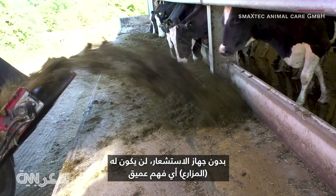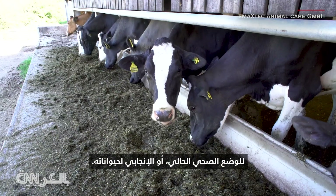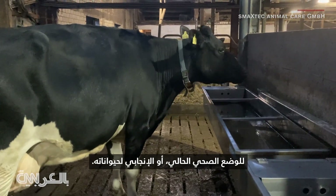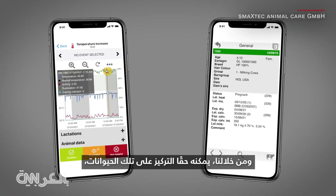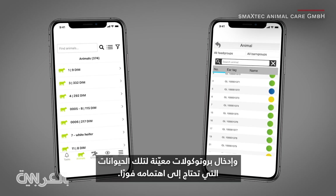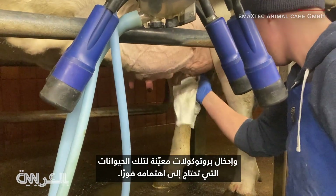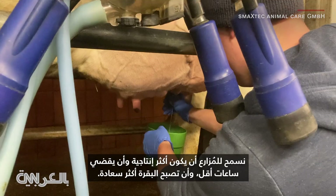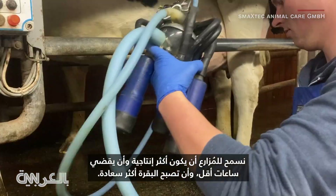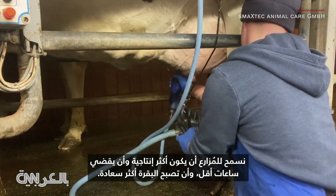Without the sensor, he doesn't really have a deep understanding of the current health status or reproductive status of his animal. With us, he really can focus on those animals and introduce certain protocols for those animals who need his attention right now. We allow the farmer to be more productive with less hours spent and have the cow more happy.